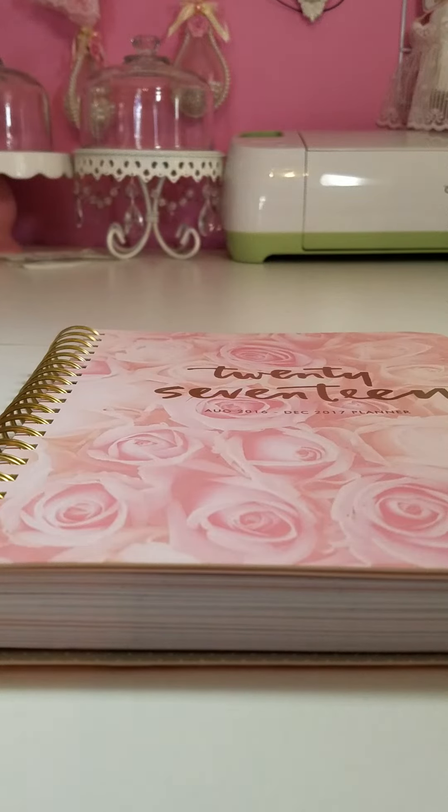Hello everybody. This is Jeanette. In this video I just want to show you this planner I picked up today from Marshalls.